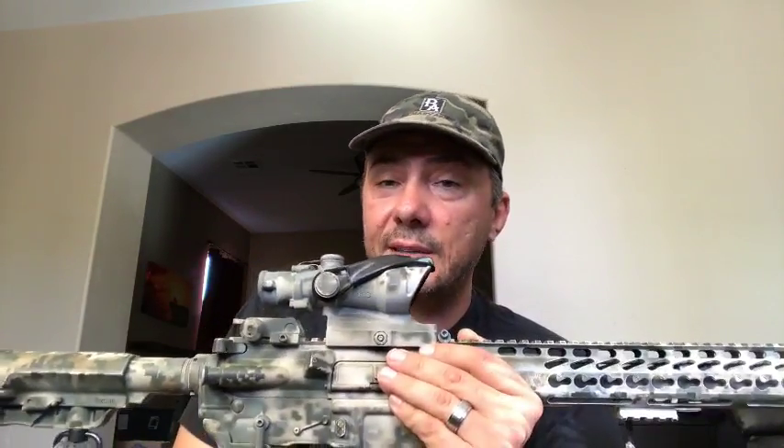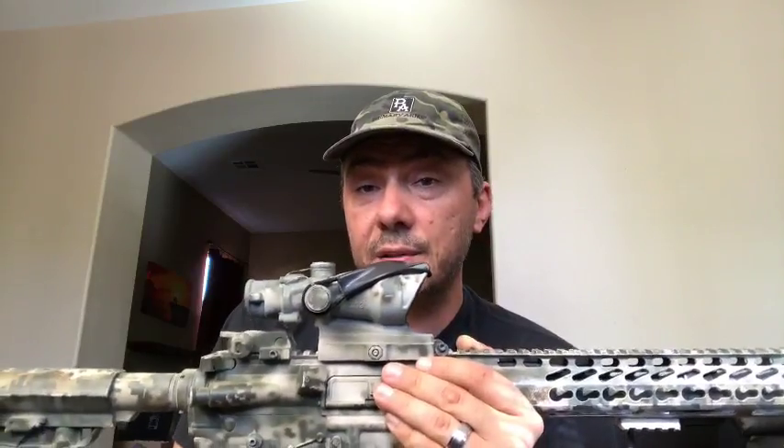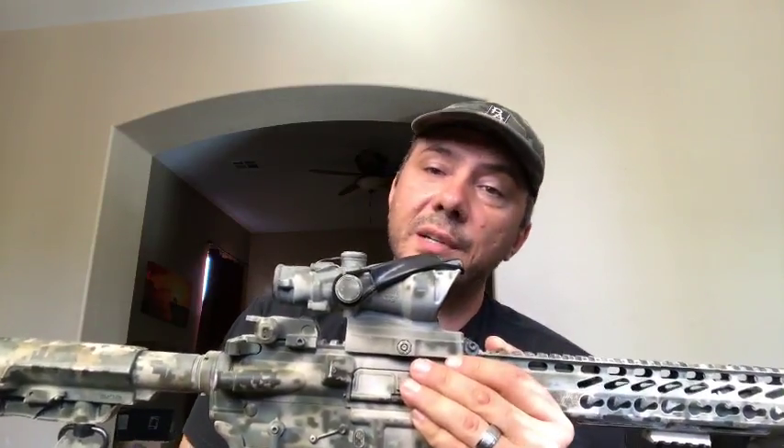For guys that can't afford one of these, check out our ACSS 5x and 3x from Primary Arms — they're the best bang for the buck when it comes to a prism, no questions asked.